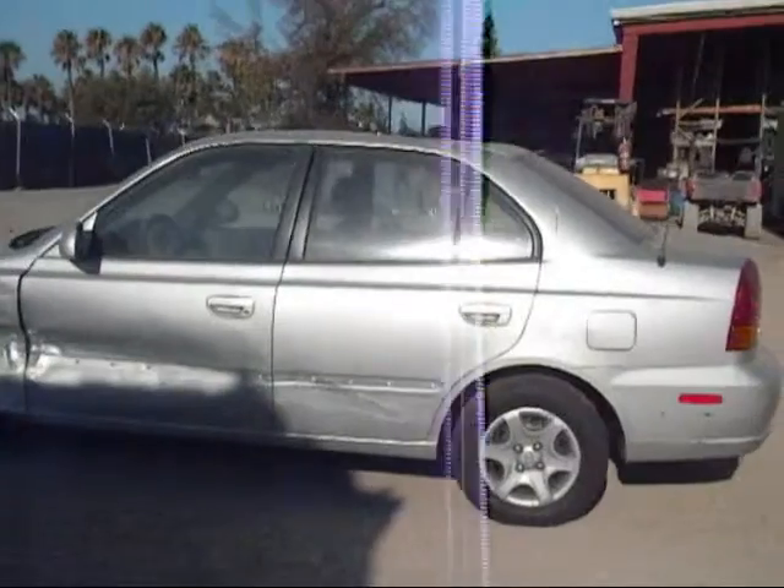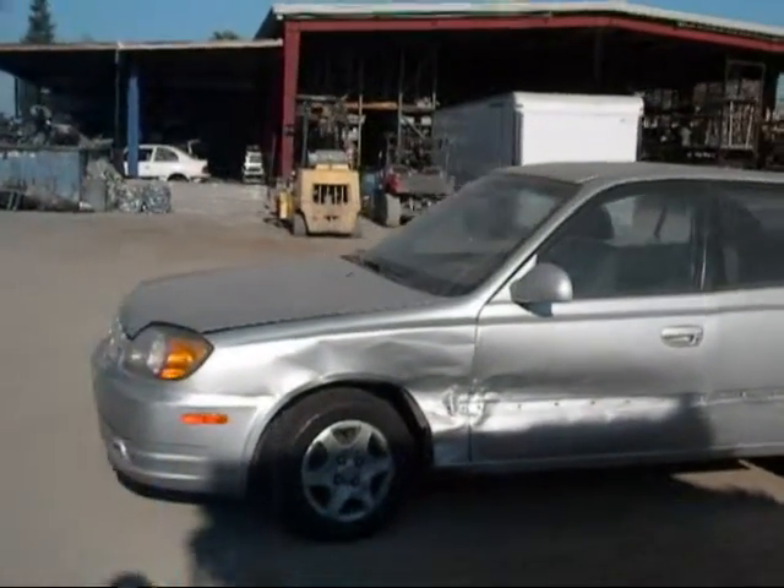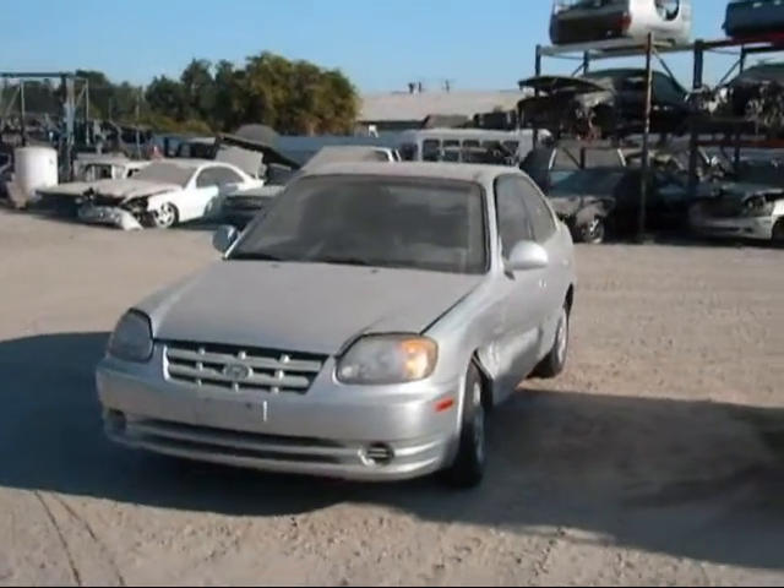Rear driver side fender is in good condition. Rear driver side door has a few dings on it. The driver side door and the driver side fender are in no good shape, as you can see.